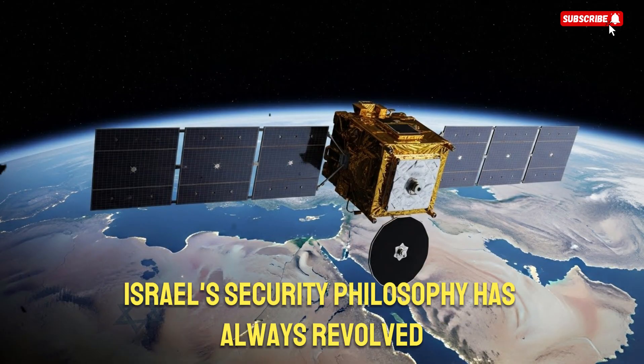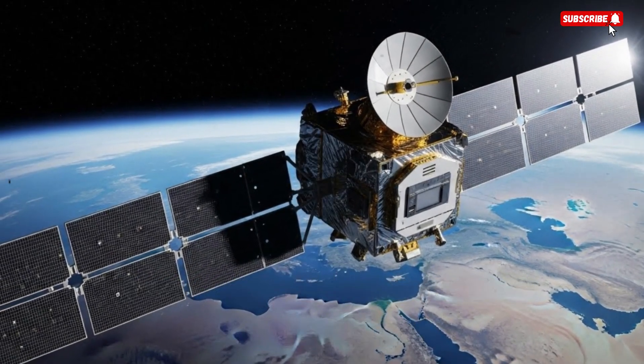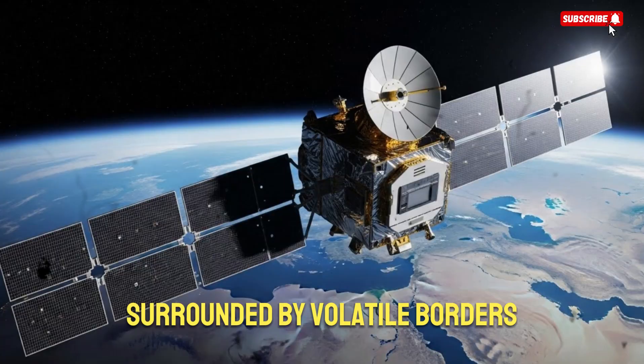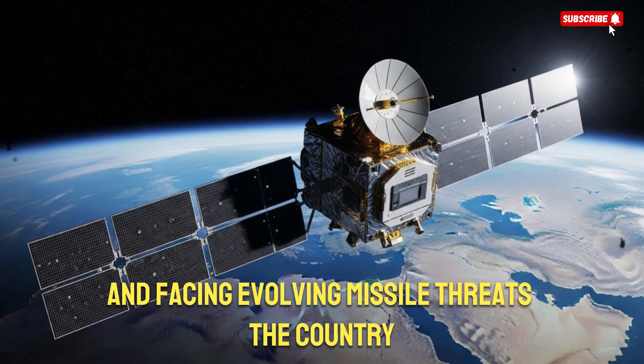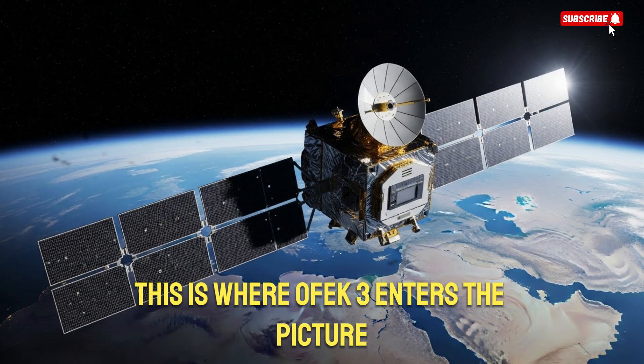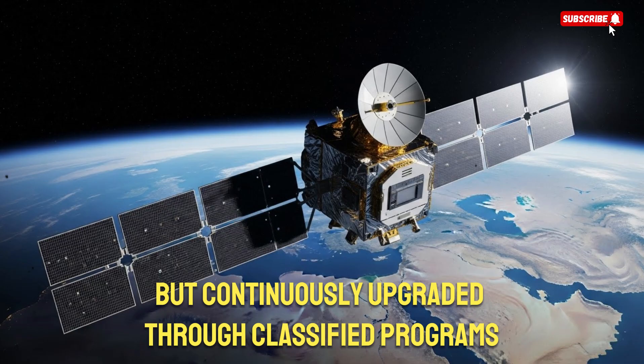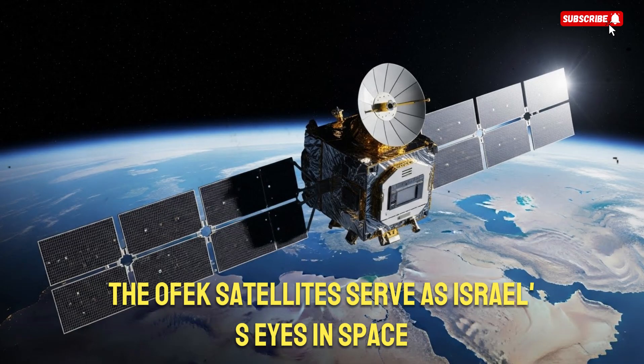Israel's security philosophy has always revolved around staying several steps ahead of its adversaries. Surrounded by volatile borders and facing evolving missile threats, the country understands that traditional defense is no longer enough. This is where OFC-3 enters the picture. Launched in the 1990s but continuously upgraded through classified programs, the OFC satellites serve as Israel's eyes in space.